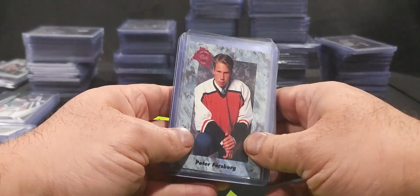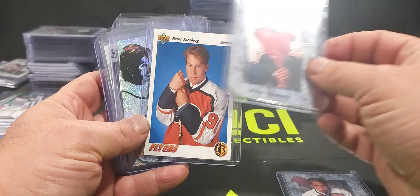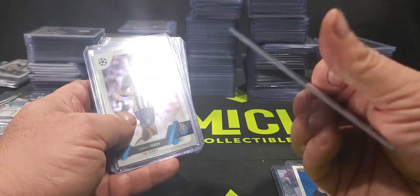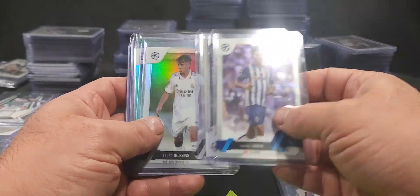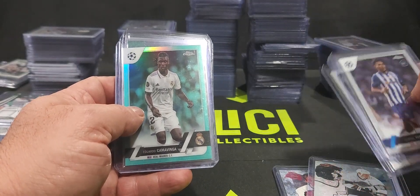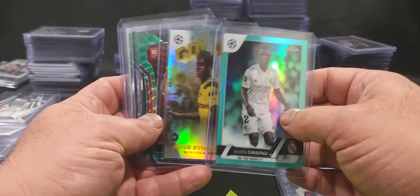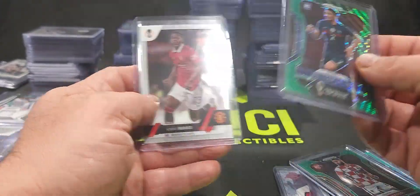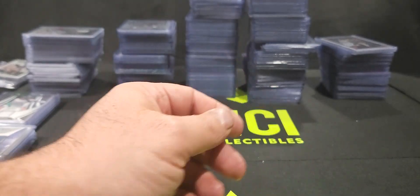For hockey, there wasn't a whole lot, but we got a couple of Peter Forsberg rookie cards and a Wayne Gretzky Silver 95 Pinnacle. There were also some soccer cards — I don't really know much about soccer cards or the players. Got a few cards from some of the European leagues, but they came with the collection so they're part of it.